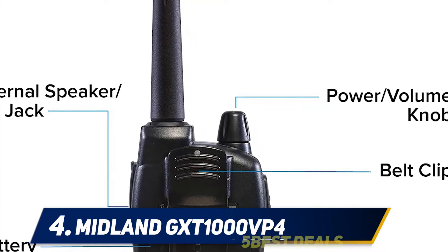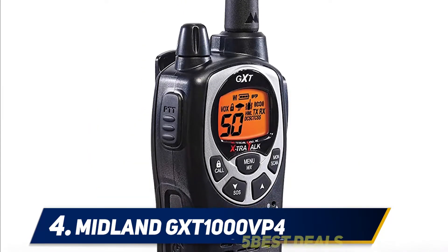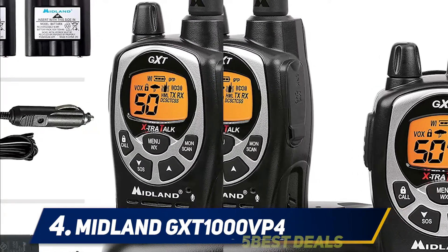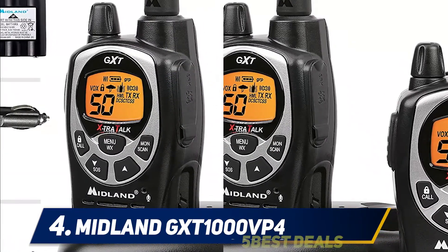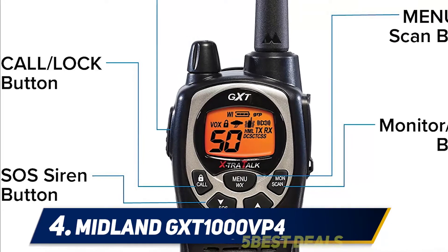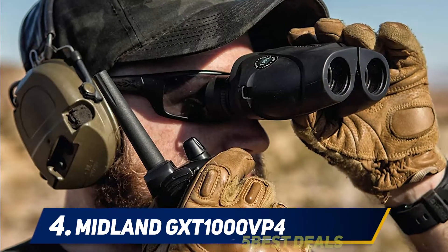Beyond basic functionalities, this Midland two-way radio is also made for emergencies. It has a built-in NOAA weather channel that keeps you updated on weather conditions. If you are caught in bad weather or a dangerous situation, you can send out an SOS siren alert to get help. However, it takes about 12 hours of charging to give you only 9 hours of usage. You can bring extra batteries on your trip, but the long charging time can be a deal breaker for some users.